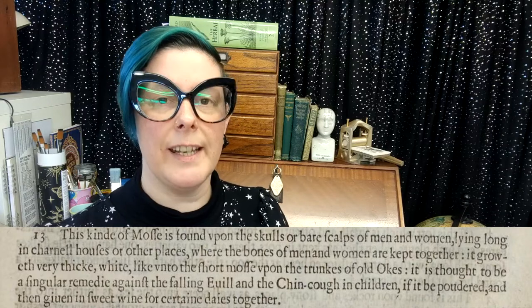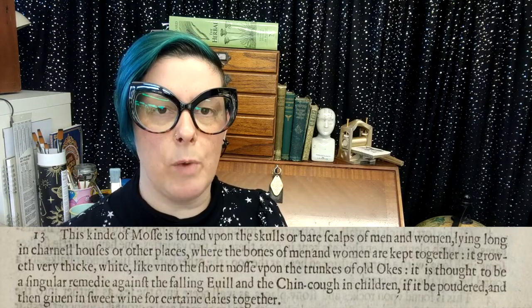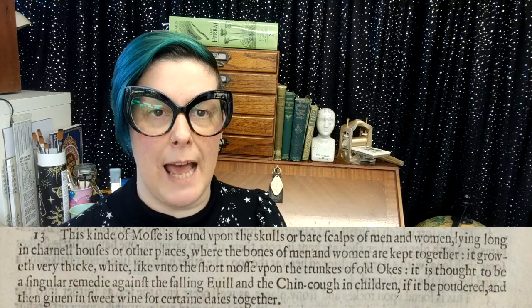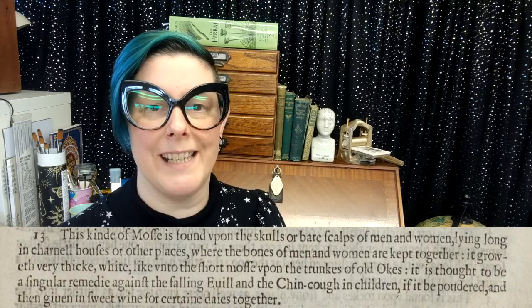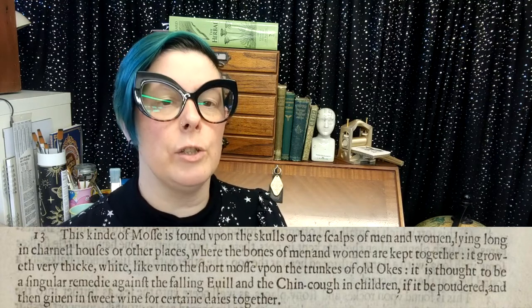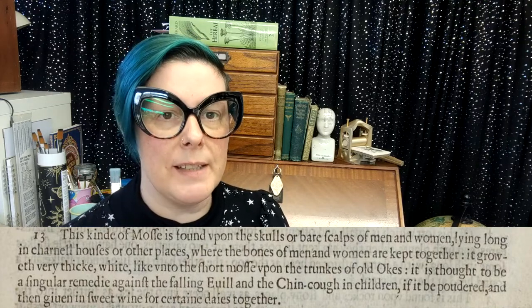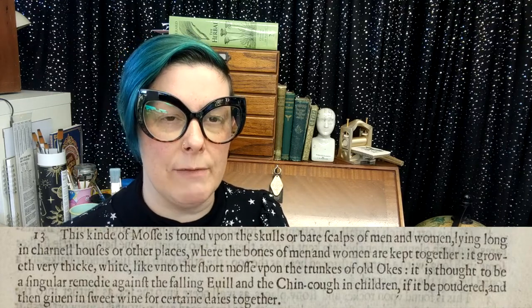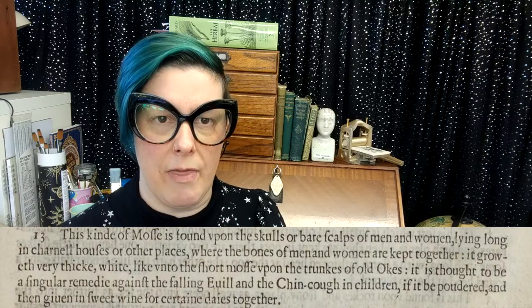This kind of moss is found upon the skull or bare scalps of men and women lying long in charnel houses and other places where the bones of men and women are kept together. It groweth very thick, white, like unto the short moss upon the trunks of old oaks. It is thought to be a singular remedy against the falling evil and the chin-cough in children, if it would be powdered and then given in sweet wine for certain days together.